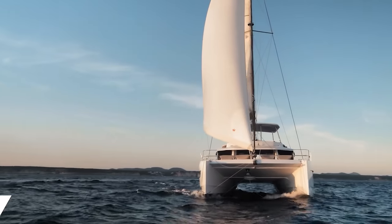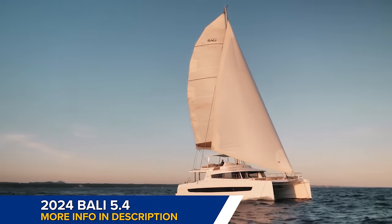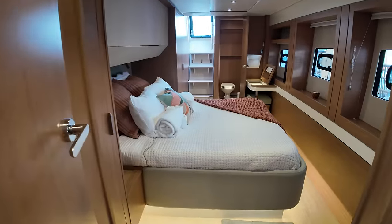This is a Bali 54 catamaran made in France, known for its innovative design, but it does sacrifice a bit of performance for that design feature. I was able to take a look at a brand new 2024 Bali 54 at the Miami International Boat Show, and I took a complete tour for you.